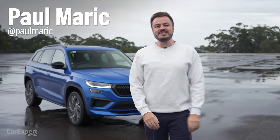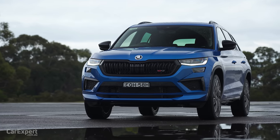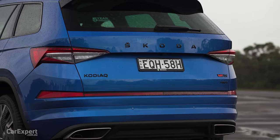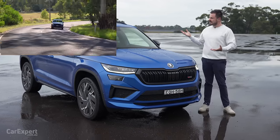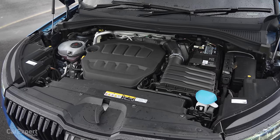G'day, I'm Paul. Skoda has made a big change to this — it's the Skoda Kodiak RS. What is the big change? Well, if you watched our last review of this, it was a diesel, and I kind of complained that the rest of the car was great but it just didn't really feel like a diesel suited it. Now it uses the engine from the Golf GTI.